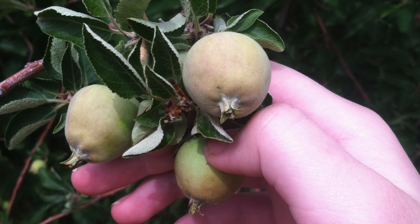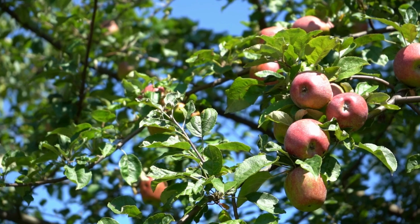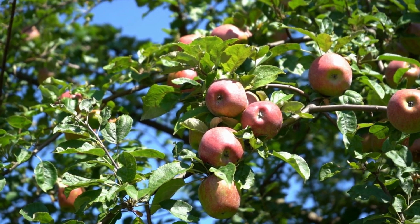After the blossoms fall off, small green apples begin to grow in their place. These young apples slowly get bigger and change colors — red, yellow, or green depending on the kind of apple.